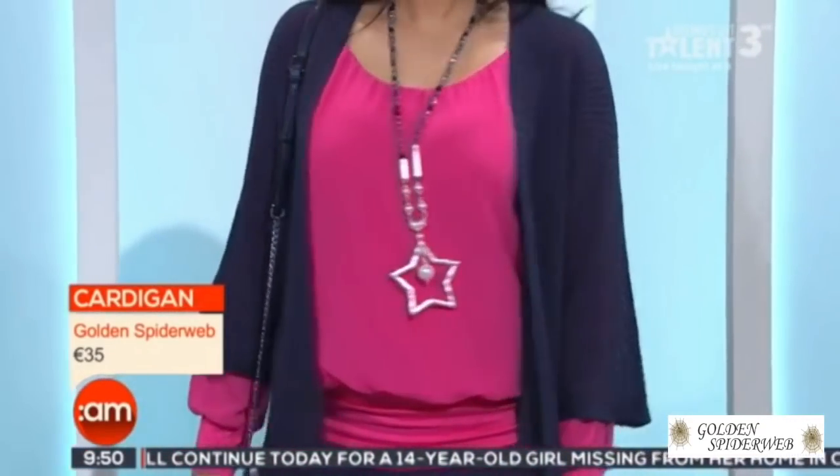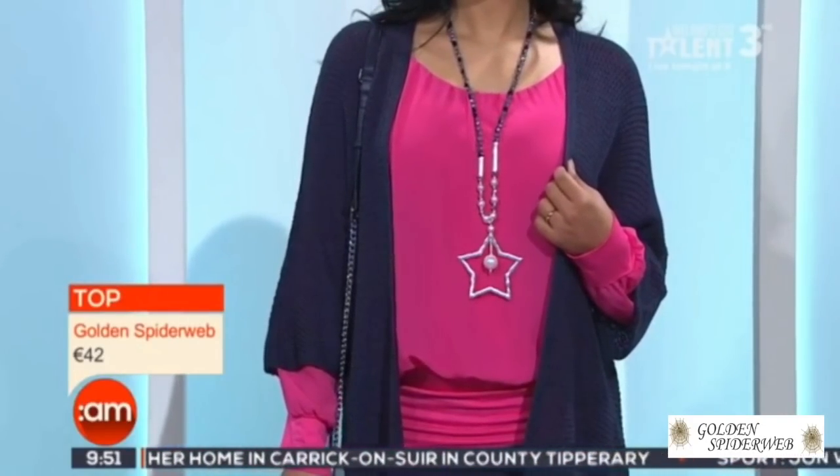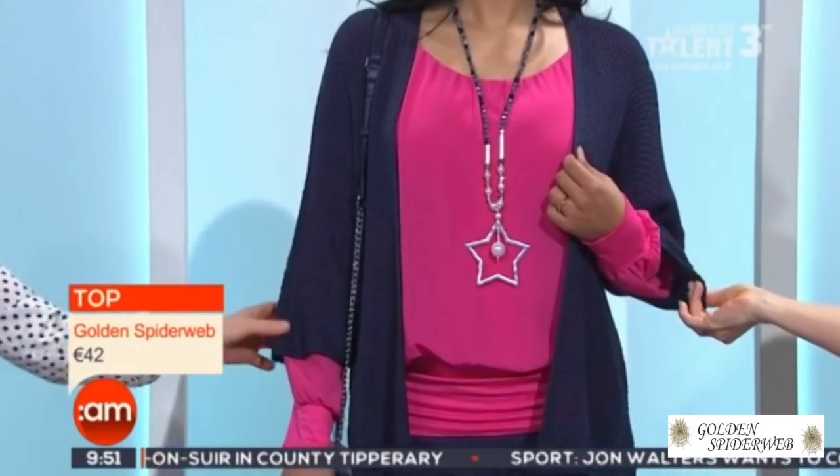The cardigan is long-line, so it kind of skims the body, but we have the lovely waist detail with the panel, so it gives you a great shape. Even though it's loose around the body, it tucks in at your waist and gives you a great shape. It's a lovely thin fine knit — you'd wear that again and again. You can wear it over a dress for everyday wear, and I find cardigans at this time of year I'm wearing a lot.